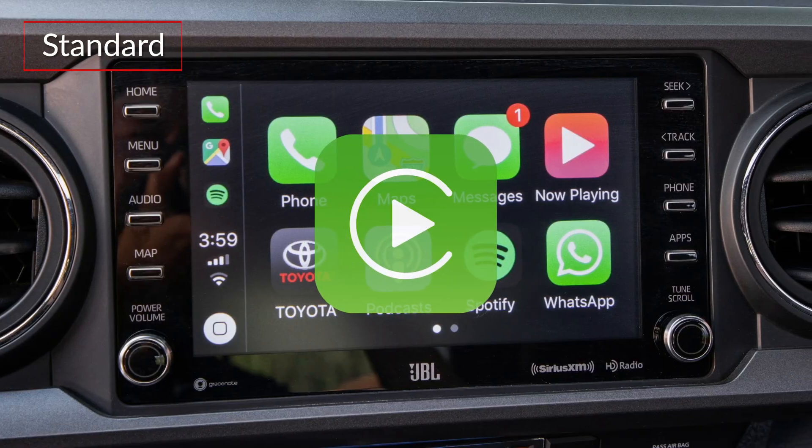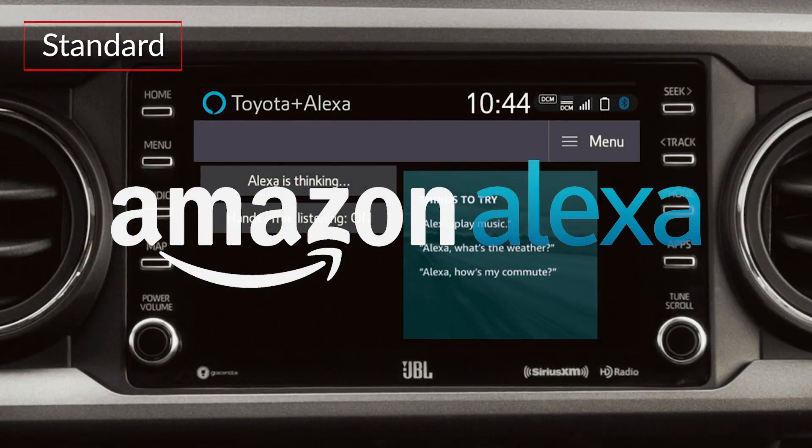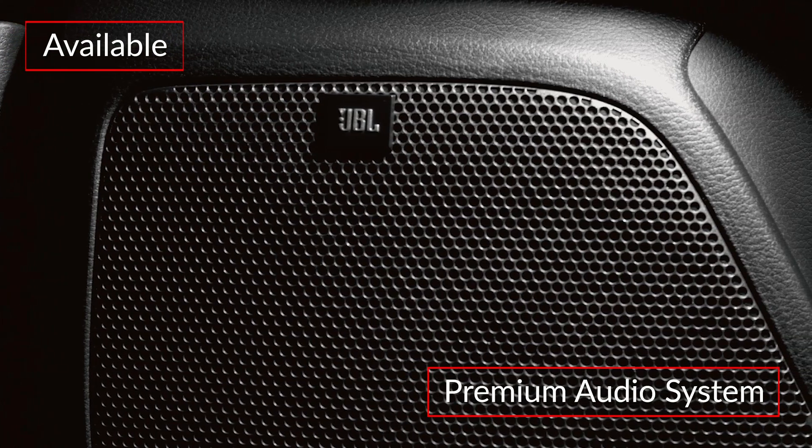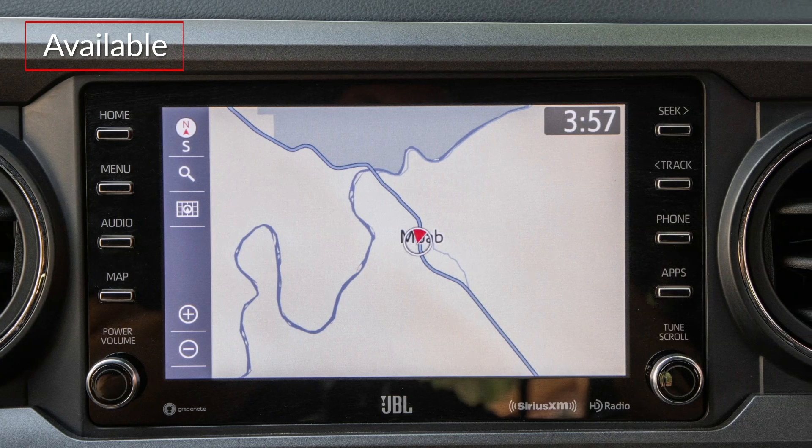All grades get Apple CarPlay, Android Auto, and Amazon Alexa integration. An available premium audio package adds a JBL audio system and embedded dynamic navigation.